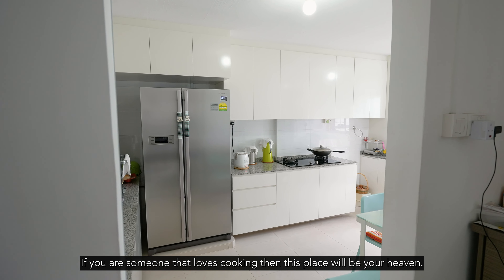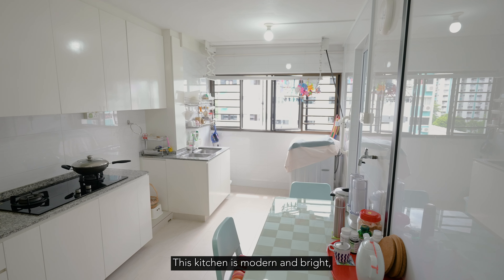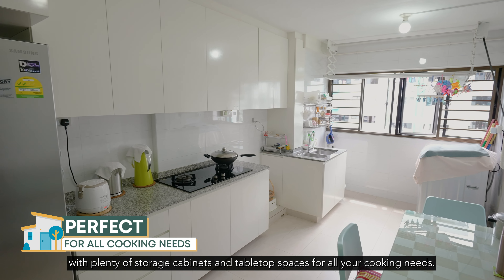If you're someone that loves cooking, then this place will be your heaven. This kitchen is modern and bright with plenty of storage cabinets and tabletop spaces for all your cooking needs.